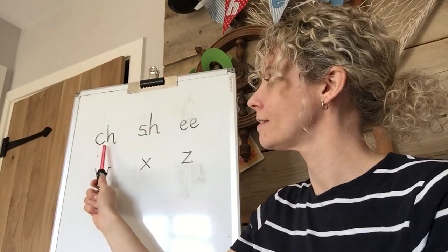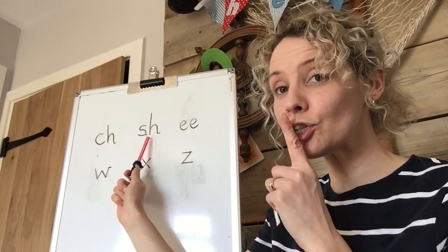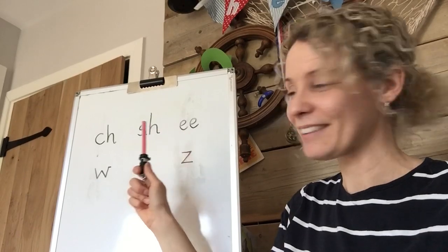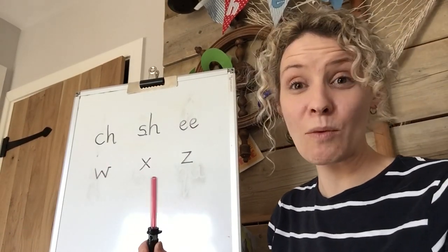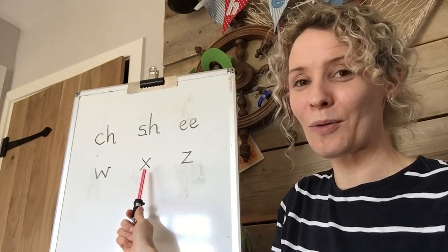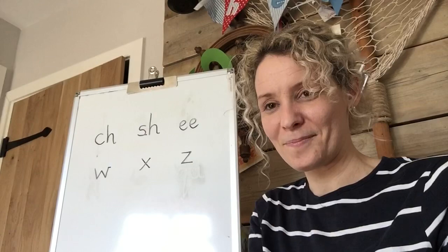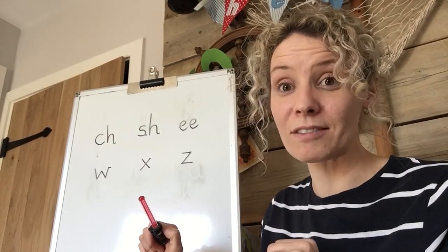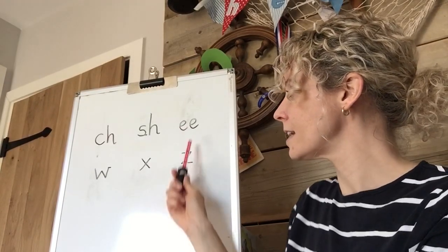So here we go, first digraph. My turn - your turn. [Practising sounds.] Careful not to say 'were' - that's a word. Did you spot the three sounds that we used in chimpanzee? We had CH at the beginning when we wrote chimpanzee, and we had Z at the end. Well done.